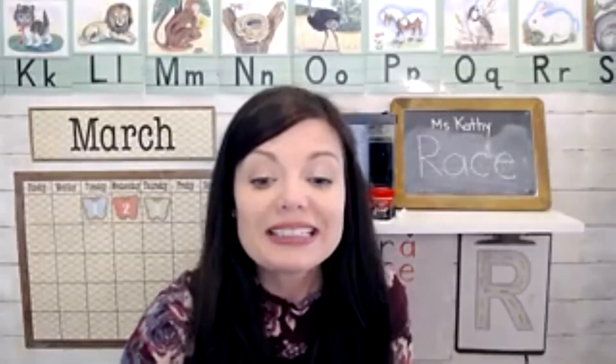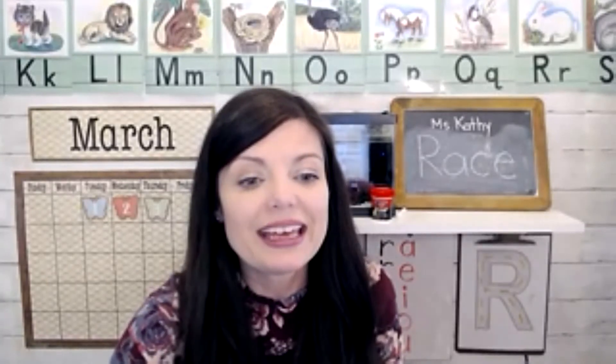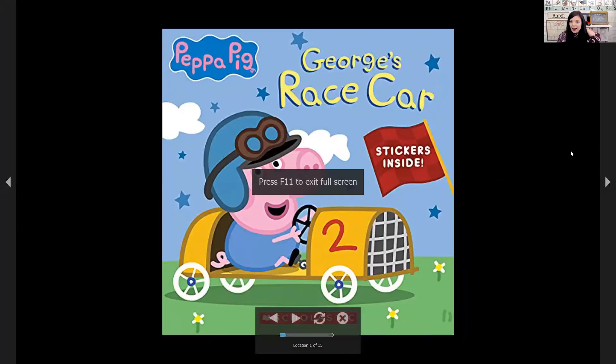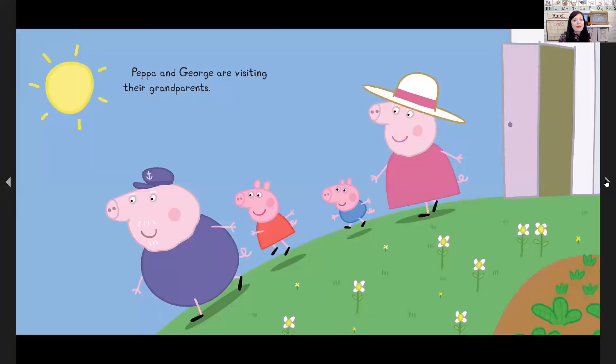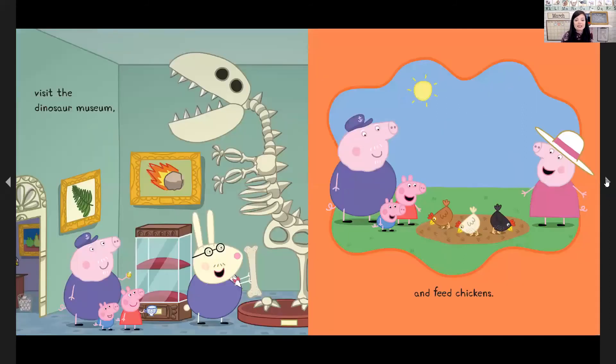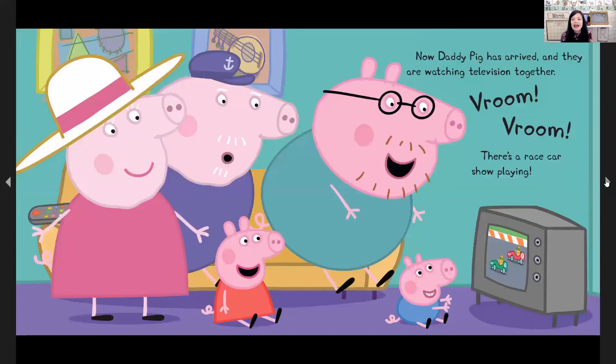For story time today, our story is George's Race Car. Peppa and George are visiting their grandparents. They've done all kinds of things like go sailing, play with a robot toy, visit the dinosaur museum, and feed the chickens. Now Daddy Pig has arrived and they're all watching television together.